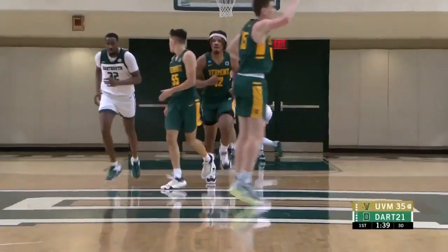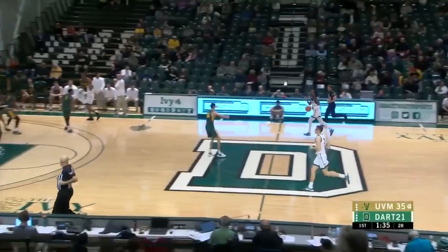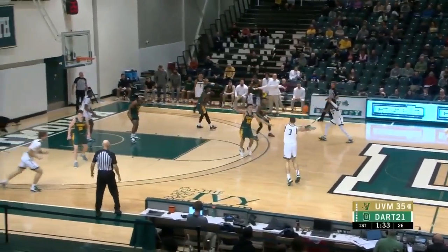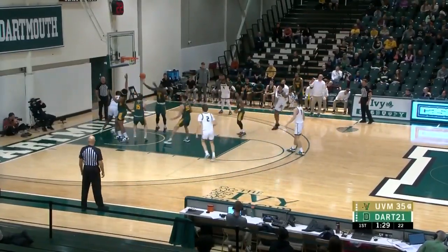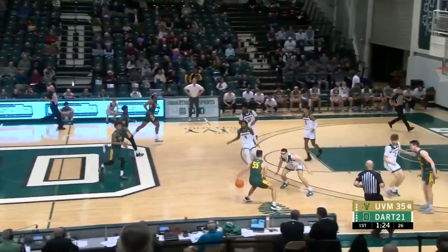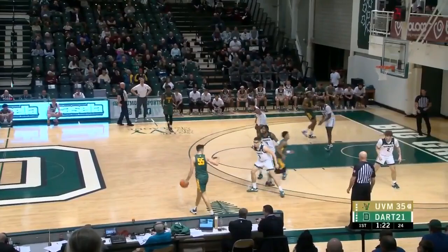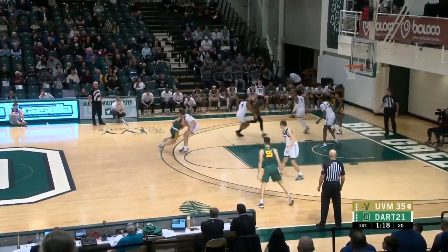One extra pass to an open Perry Smith — that was a clinic. Hard drive, two interior passes. Adelican — no on the comeback, he should have gone up strong side. Vermont in complete control, shooting 59%, and the lead as big as it's been now at 14 for the Catamounts.